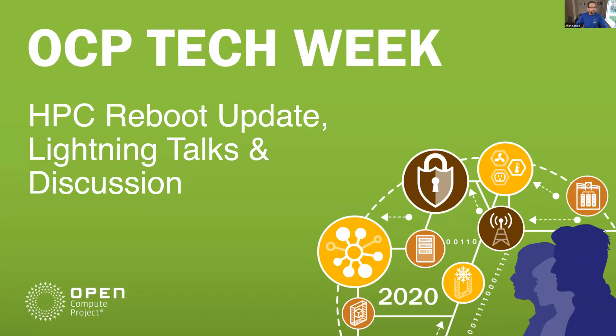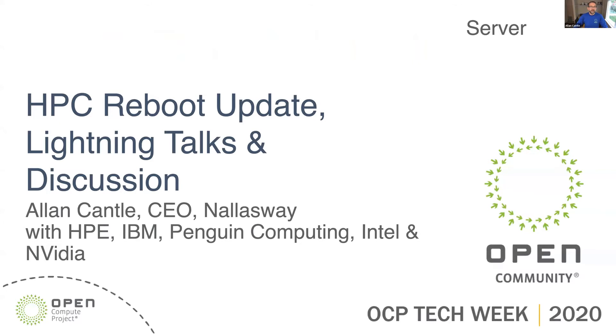Hi everybody. My name is Alan Cantel, and I'm the HPC subproject technical lead. The HPC project has been running for a while in OCP, but it's had a couple of misstarts, and I'm actually helping to reboot it over the last few months. Today I'm going to give you a quick update on what we're trying to cover. I'm joined with several colleagues from HP, IBM, Penguin Computing, Intel, and NVIDIA, who will be giving lightning talks from their perspective on what they would love to see from OCP on HPC going forward.